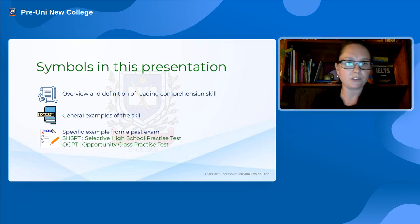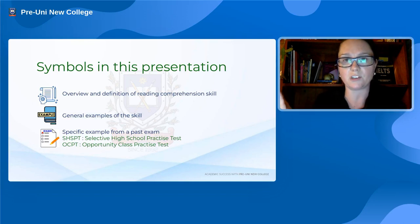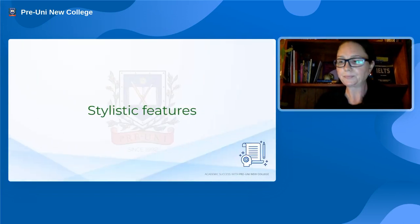On each screen there will be three symbols in the corner. The top symbol means the slide is an overview or general definition of the reading comprehension skill. The second is a general example to show the skill. The last symbol is for specific examples from past exams. The acronyms you'll see throughout are SH-SPT, which stands for Selective High School Practice Test, and OCPT, which stands for Opportunity Class Practice Test. These are actually past practice tests that have been published.